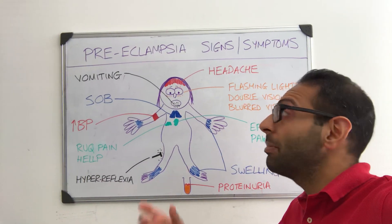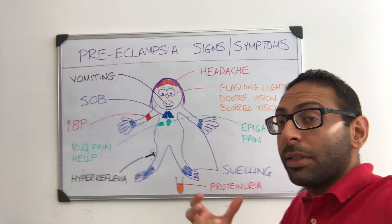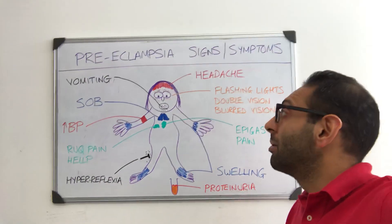But how might the patient present? They may present with a headache — it's a very common symptom associated with preeclampsia. They may also present with vision changes, things like flashing lights, double vision, and blurred vision. These can all signify preeclampsia signs.